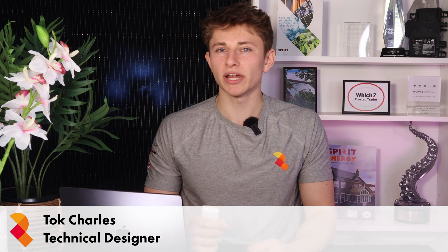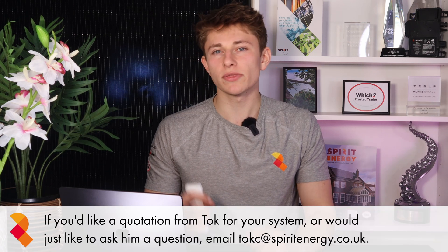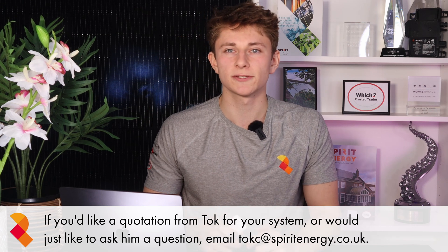It's manufactured by a more premium and established but lesser known brand than IKO, called Urena. In this video, I'm going to break the module down and discuss whether this is the solar panel that you should be looking at for your install.